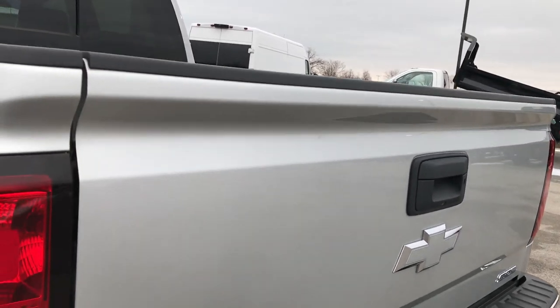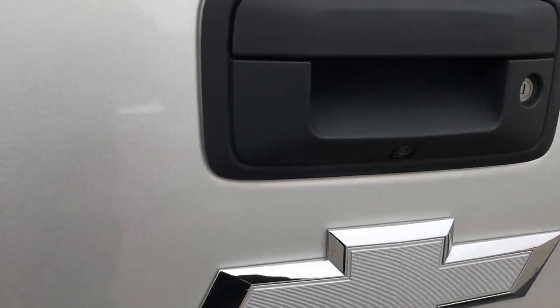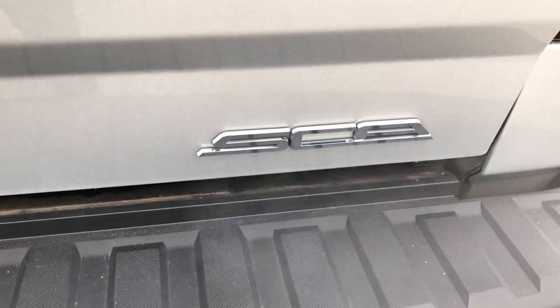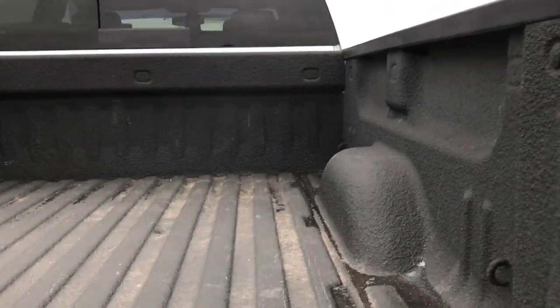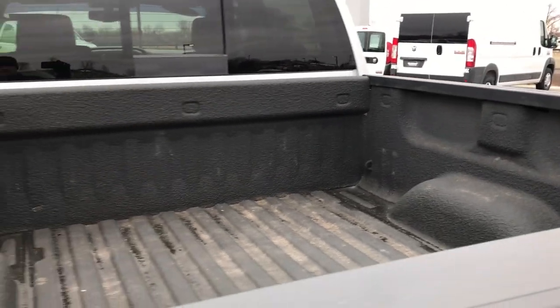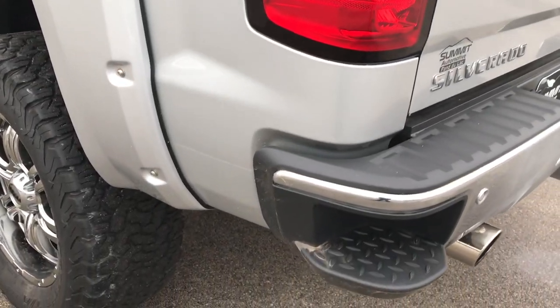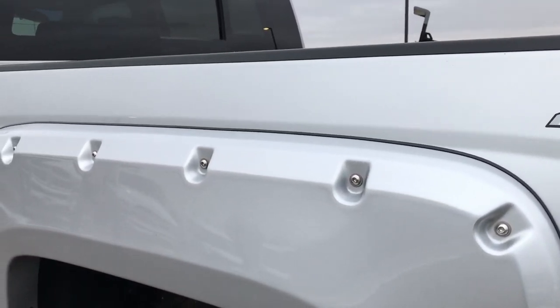The tailgate is in excellent shape, no dents or dings. It's got the backup camera and the silvered-out Chevy emblem. The SCA stands for Southern Comfort conversions. Has a spray-in bed liner. Box is in excellent condition with no dents or dings, and comes with the bed rail covers. Z71 off-road suspension package — which has been pretty much replaced by the Fabtech lift — but you still get the skid plates.